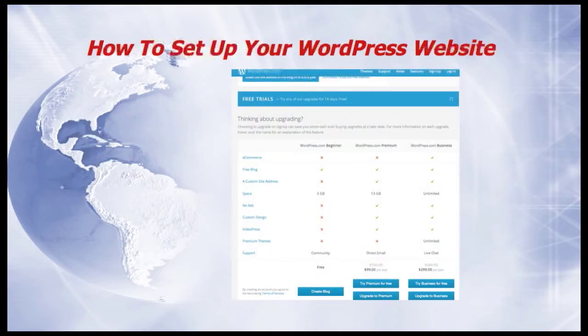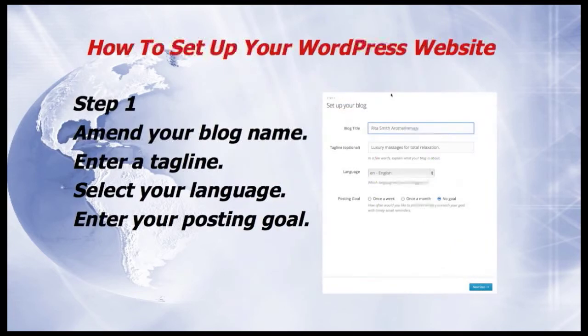This is how it looks. You'll see the beginner package has got 3GB of space. Once you've clicked on Create Blog, you get to Step 1. First of all, amend your blog name. You may need to separate the words and add capital letters.